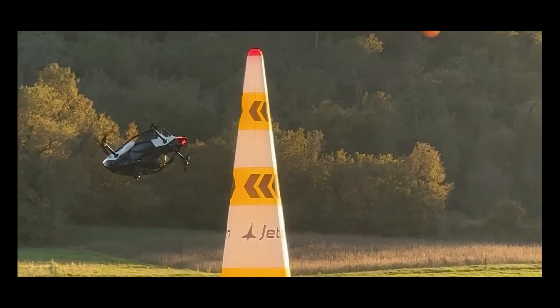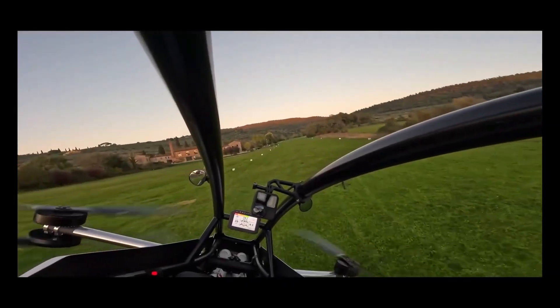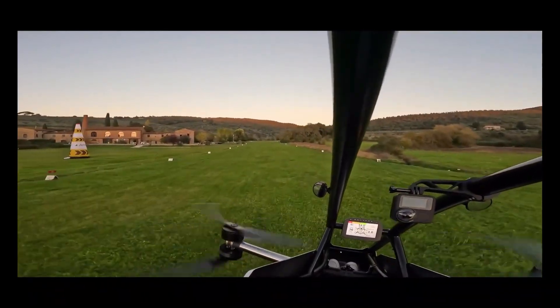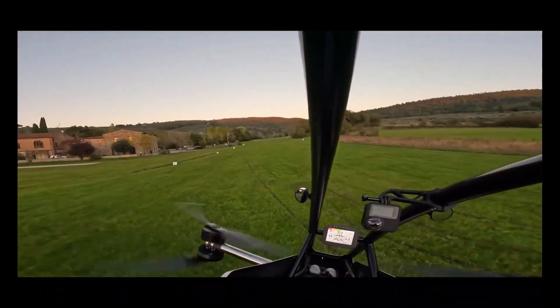Priced at $92,000 and not requiring a pilot's license in the US, the Jetson-1 offers an exhilarating and accessible flying experience for aviation enthusiasts.